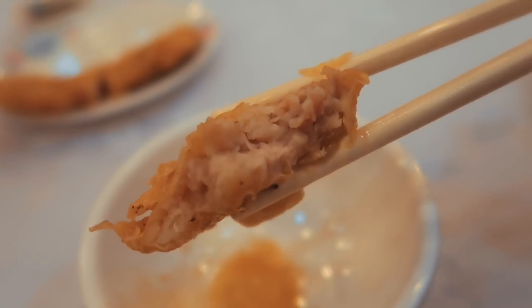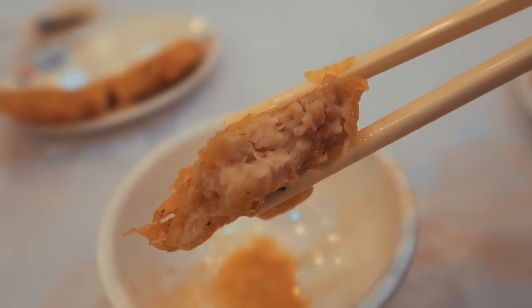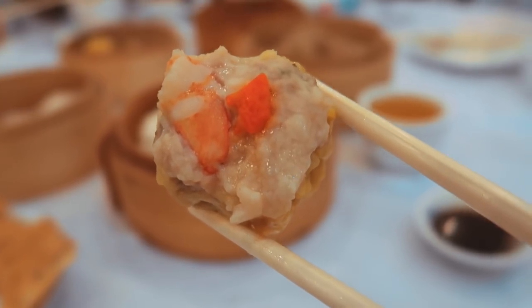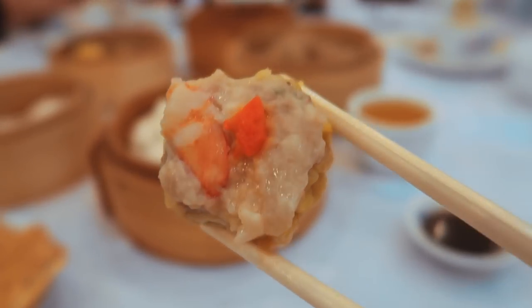It's very, very meaty — pork and prawn on the inside. And this is what it looks like on the inside: very, very meaty, very succulent and juicy. Now we've got some siumai, which is a very, very famous dim sum dish — pork and prawn wrapped in an egg wrapper.